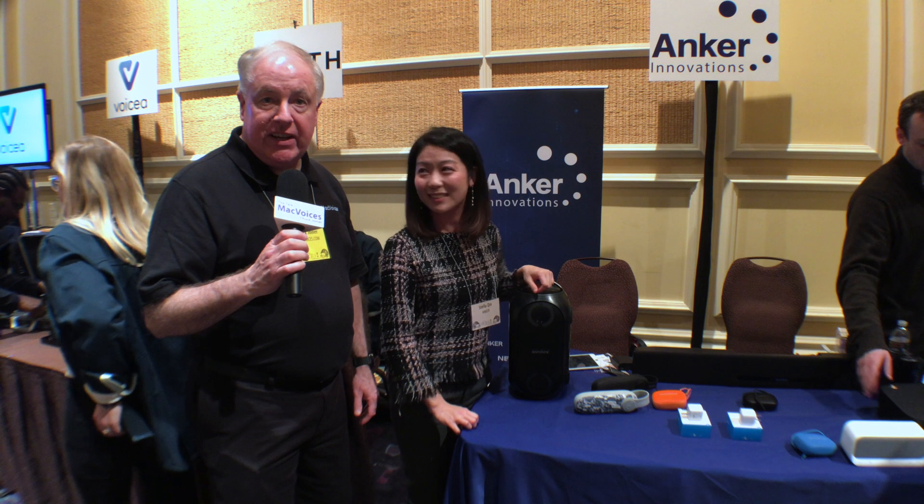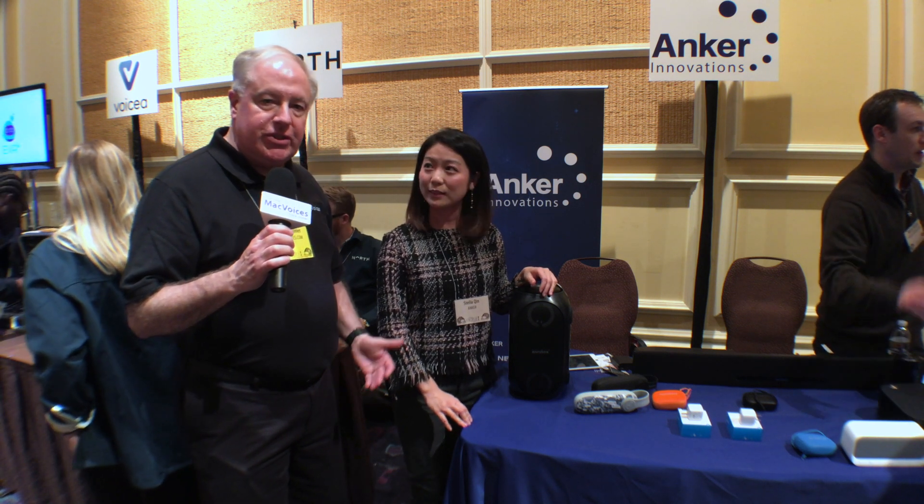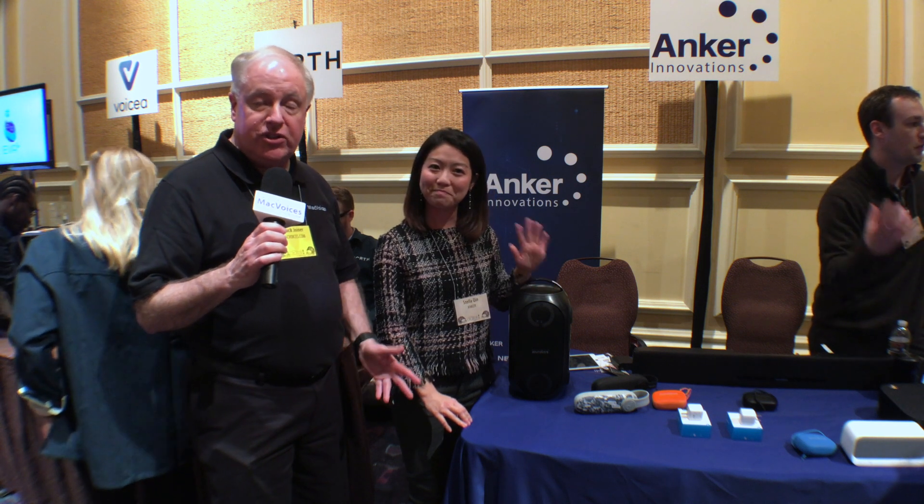Mac Voices is in Las Vegas for CES and Pepcom. I'm Chuck Joyner. This is the Anker booth, and this is Stella. She's going to show us what is new from Anker.